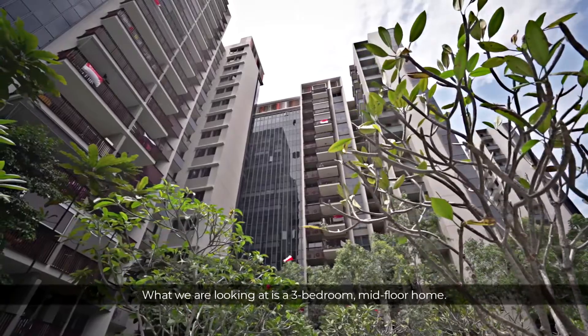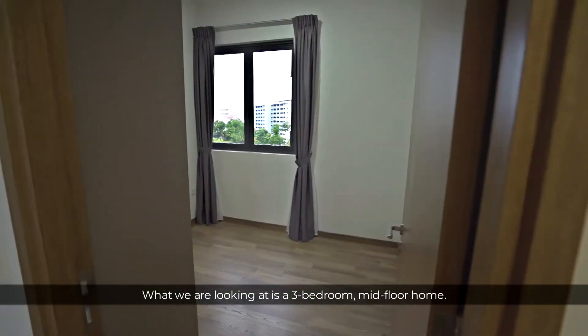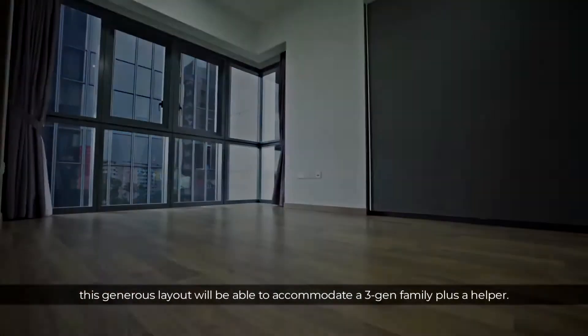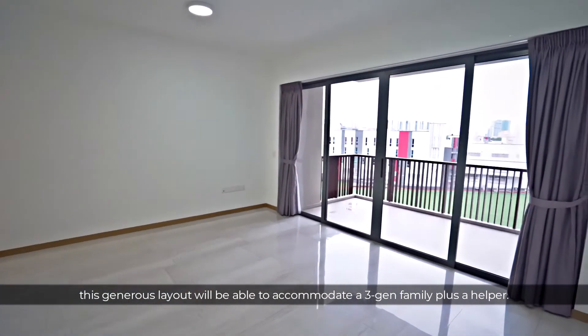What we're looking at is a three-bedroom mid-floor home, and at 1,141 square feet, this generous layout will be able to accommodate a three-gen family plus a helper.